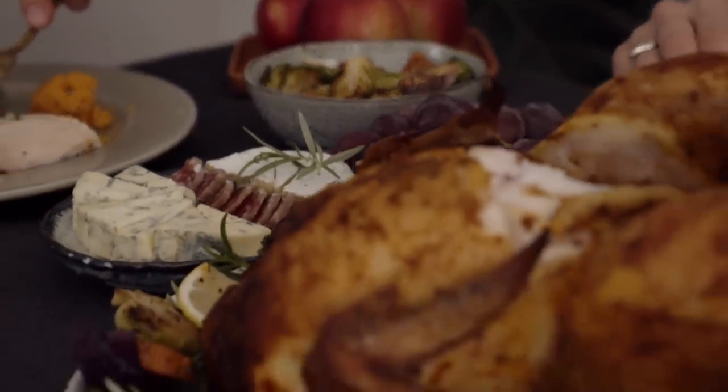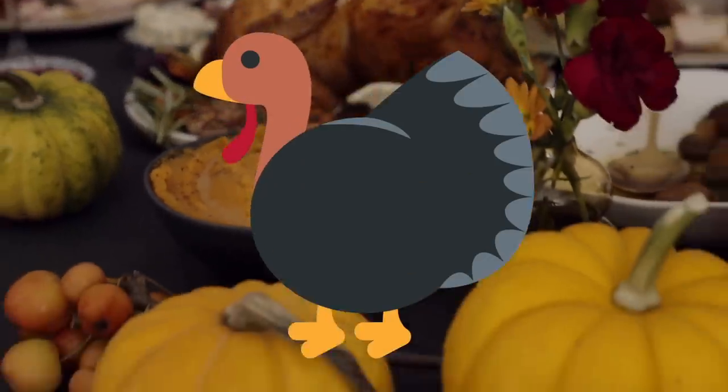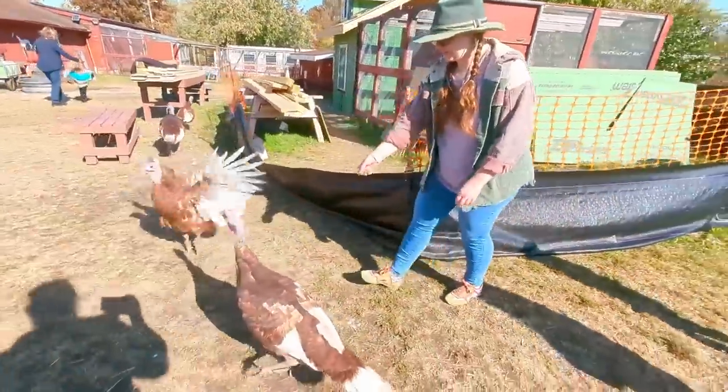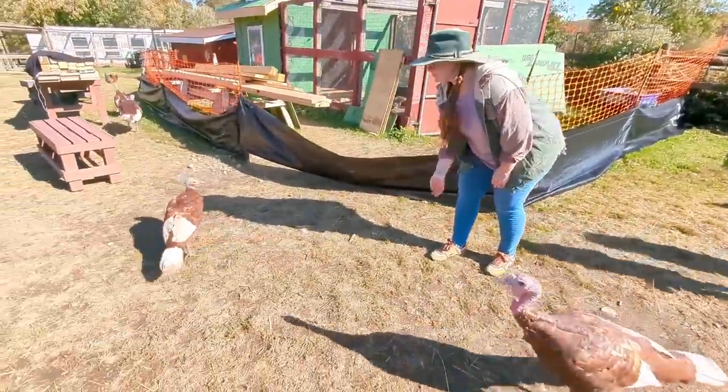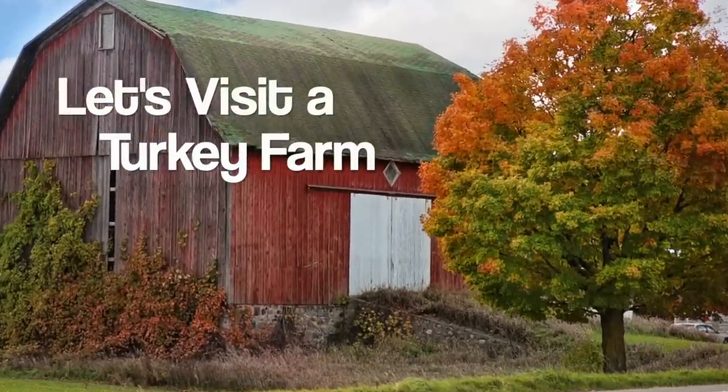It's almost Thanksgiving, and in honor of this wonderful holiday, let's talk turkey! Hi friends, I'm Miss Stephanie, and I love to go on exciting learning adventures. Today, I'm going to visit a turkey farm. Let's go!